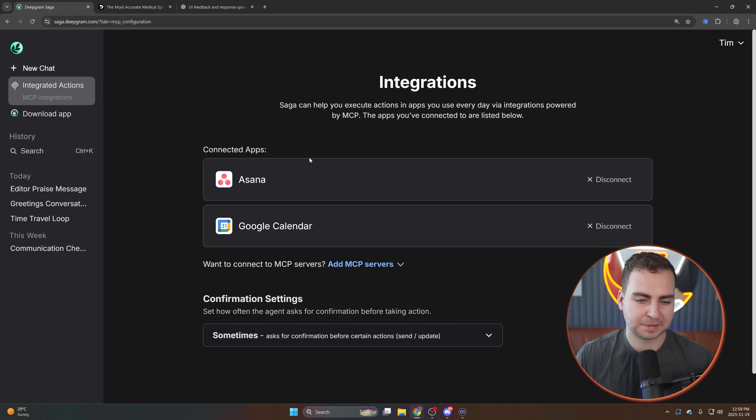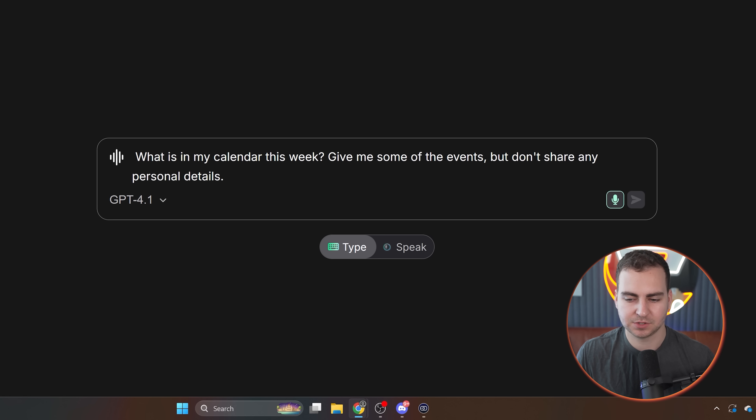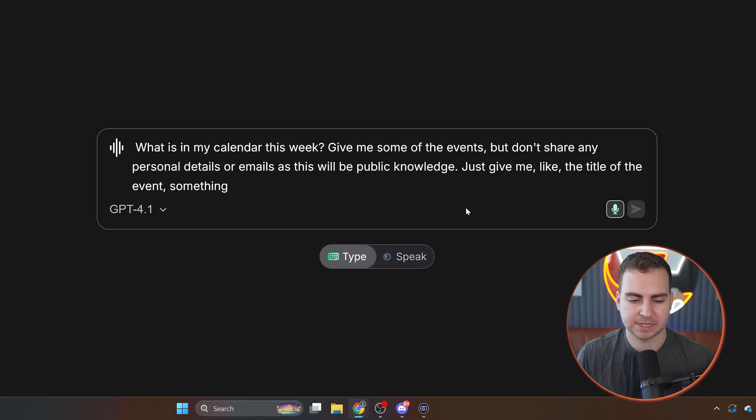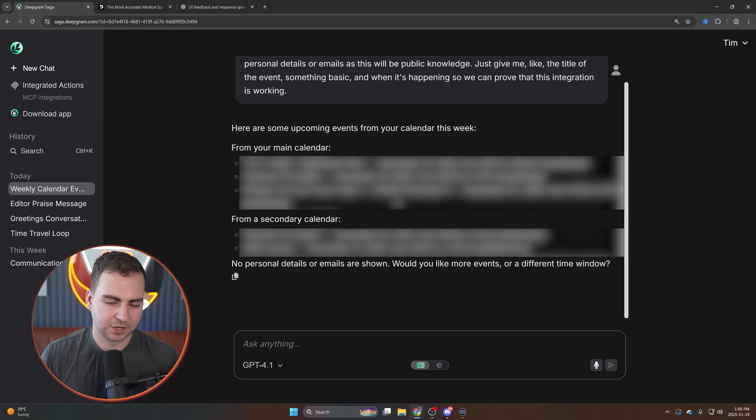This works for hundreds of different connections. Rather than you having to guess or see if it supports the tool, you literally just ask it anything that you want it to do, and it will automatically tell you or give you the link to connect that tool. Once it's connected, you don't need to do anything in the future. So I'm connected to Asana and Google Calendar. I'll ask: 'What is in my calendar this week? Give me some of the events but don't share any personal details or emails — just give me the title of the event and when it's happening.' And it successfully pulls that from my Google Calendar — I'm going to have to blur a lot of this information, but the integration is working.